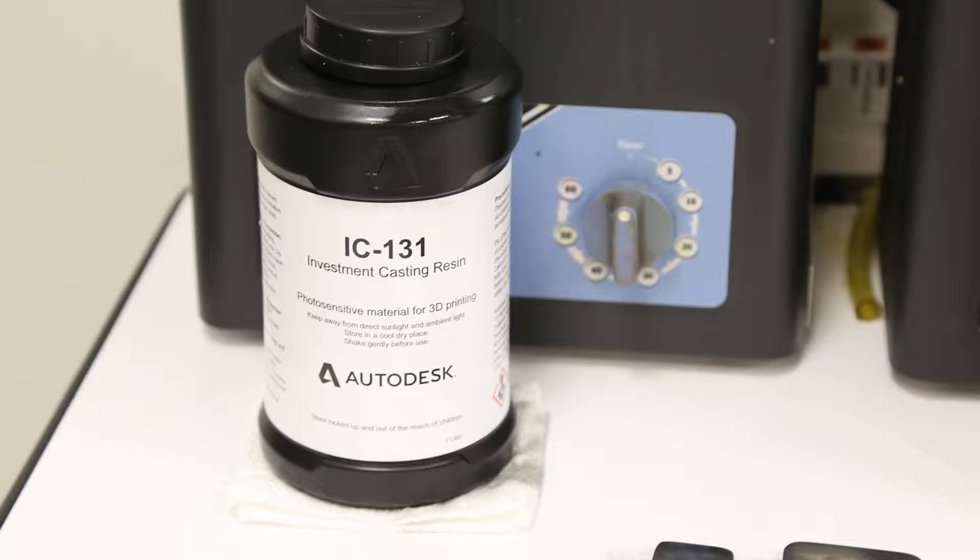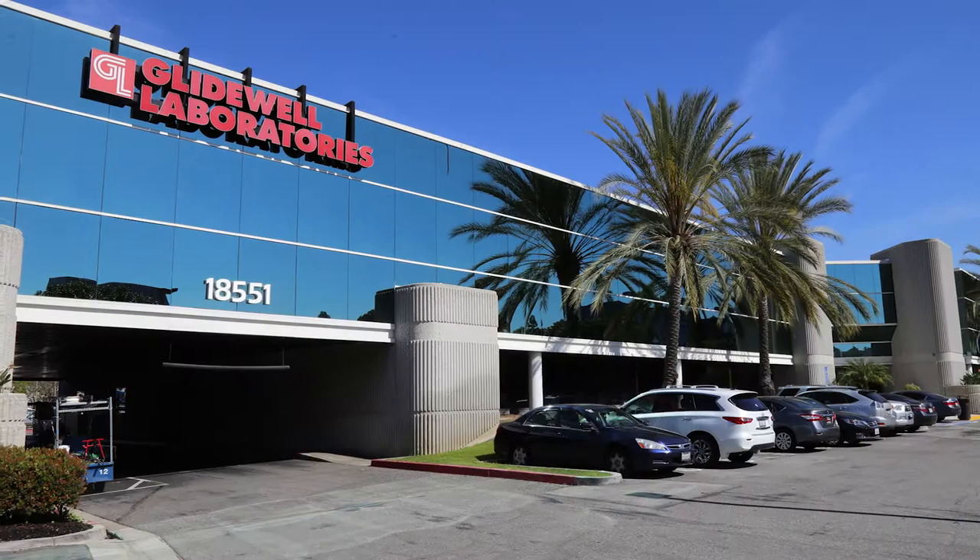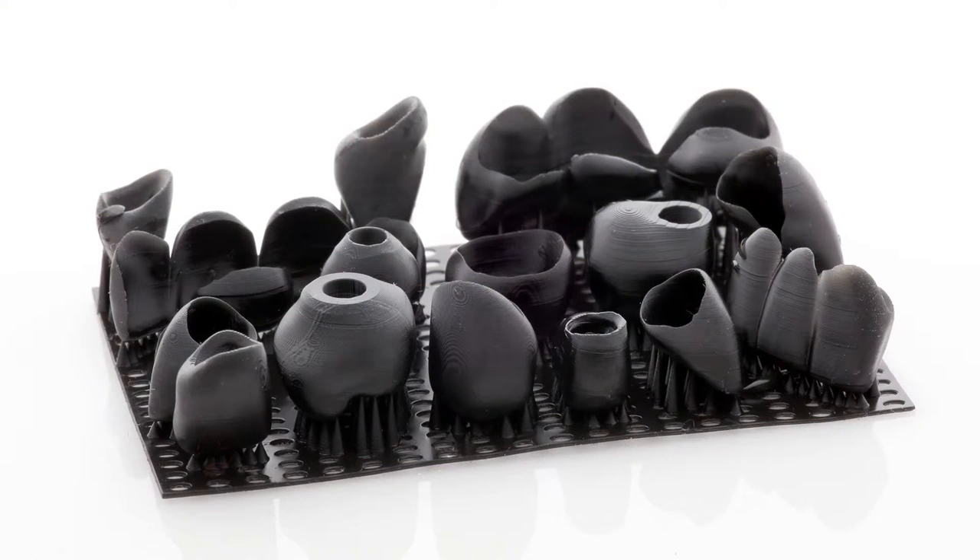We've been developing a new investment casting resin for 3D printing. Glidewell Laboratories has been using our IC resin to make thousands of dental restorations. Here's Steve McGinnis, the manager of the R&D department, on his experience with the resin.